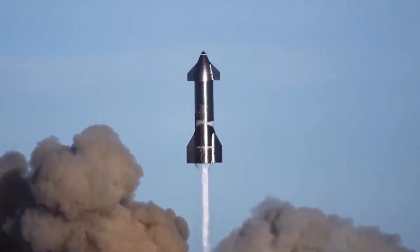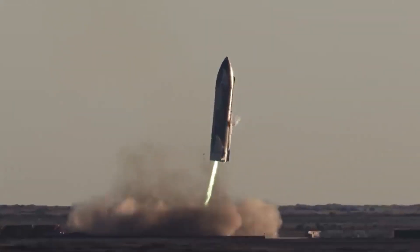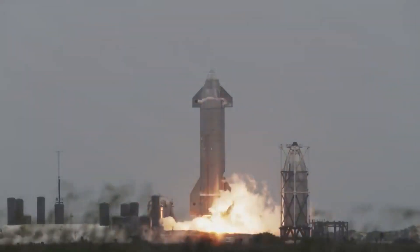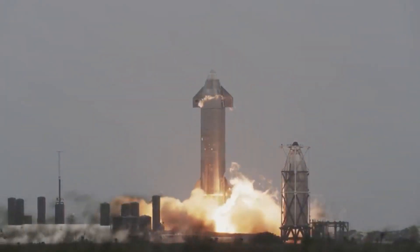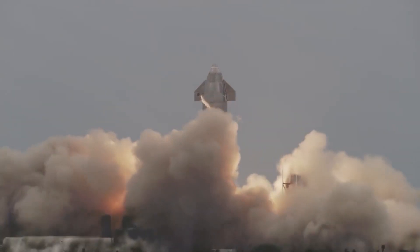What are your thoughts on this crazy and splendid testing? That's all the information we have for you today. We would love to see your thoughts about these updates in the comments section down below. If you want to be updated and see more videos about Space, World, and SpaceX, subscribe to Liftoff and turn on the notification feature.